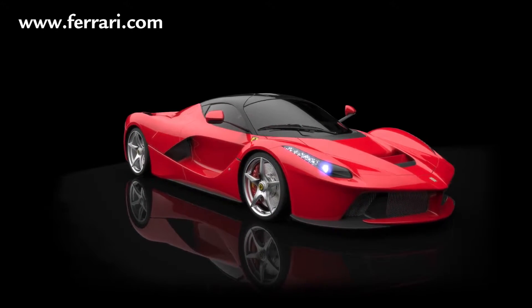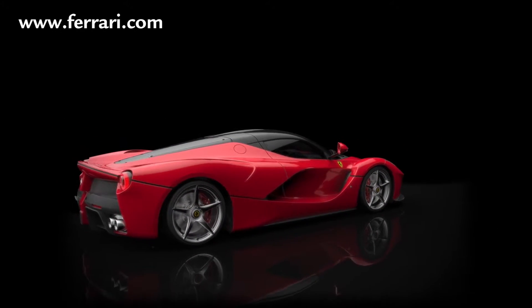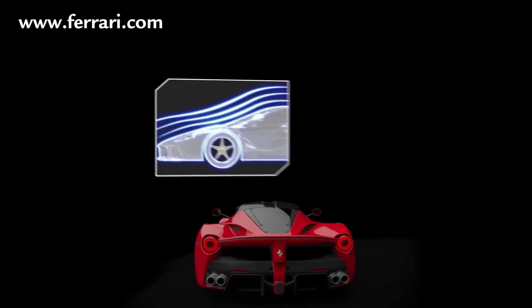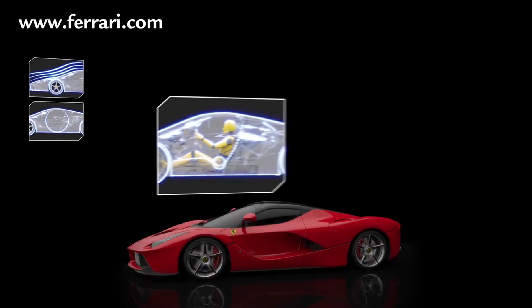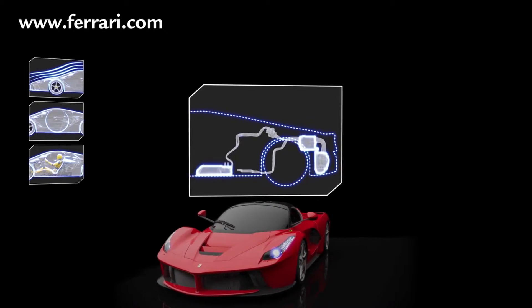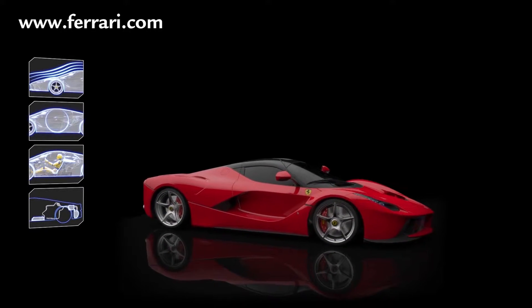LaFerrari's architecture is the absolute pinnacle of innovation, even by Ferrari's legendary standards. The intention was to boost aerodynamic efficiency to unprecedented heights, deliver ideal weight distribution, lower the car's center of gravity as far as possible, and most importantly of all, seamlessly integrate the new hybrid system. All of this and more has been achieved without impinging on cabin space, comfort, and accessibility.